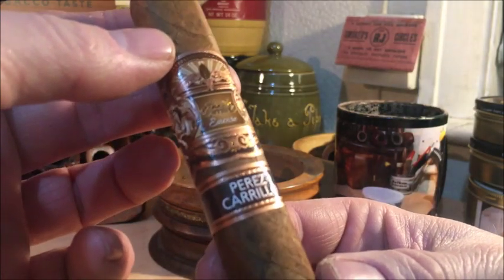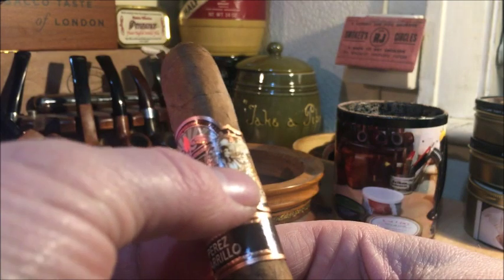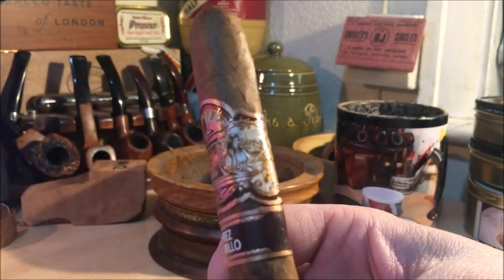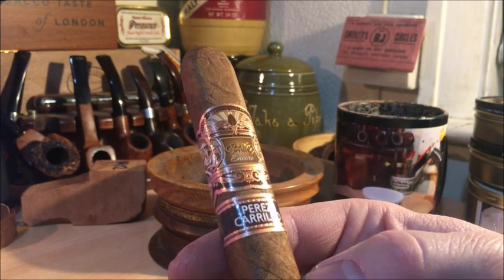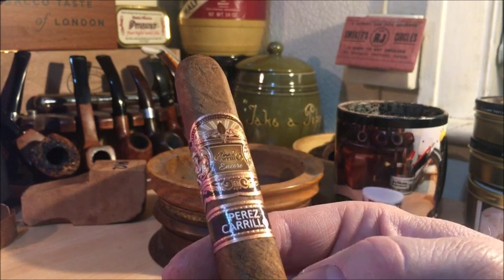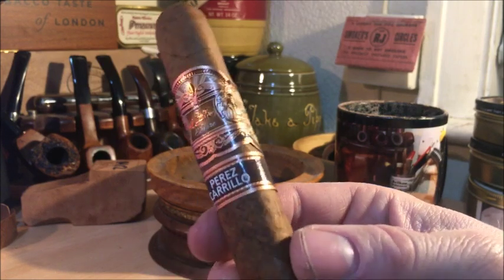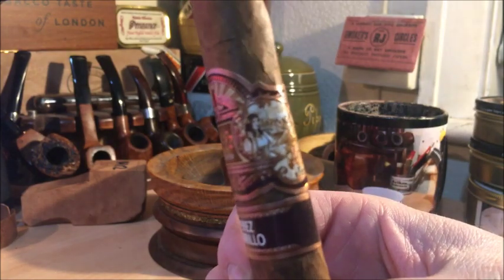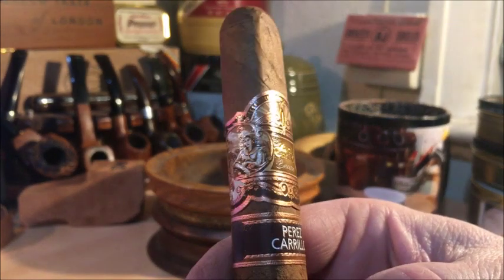Nice looking band. The picture on the band is, I think, one of his daughters. One of the things he does on his cigars is commemorate people from his family. This one is Lisette, apparently. There's a photo — a representation at least — on the side.